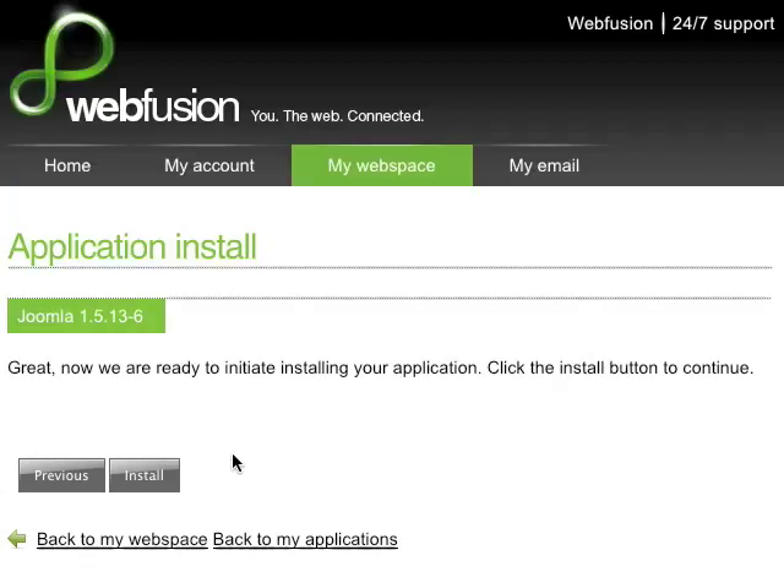and that's it. Simply click Install, and you're up and running. With WebFusion, it's unbelievably easy to install applications like Joomla with the click of a button.